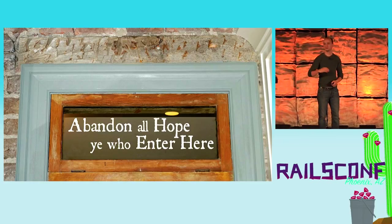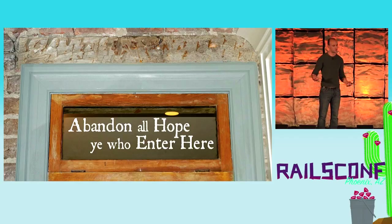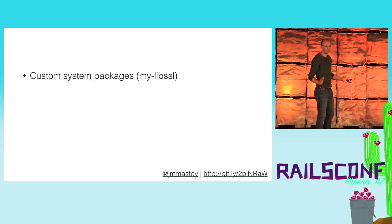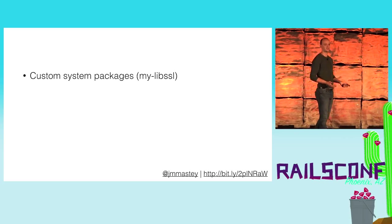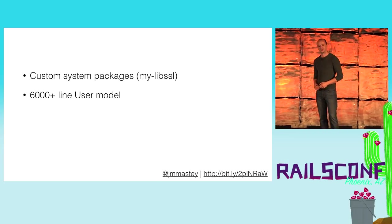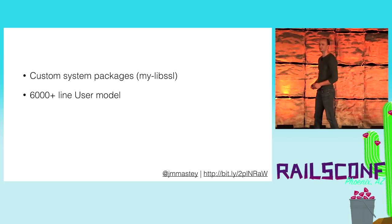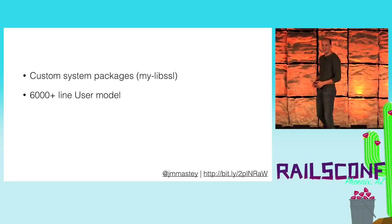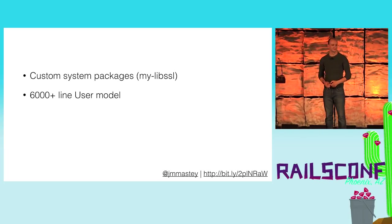It had a lot of the characteristics that you're probably thinking about for your own codebases. We had custom packages. Somebody decided that they should write their own lib-SSL changes, which meant that we were running our own Postgres system libraries. Pretty nasty stuff. We had a 6,000 line user model. The good news is that everything was in one place. The bad news is that everything was in one place.